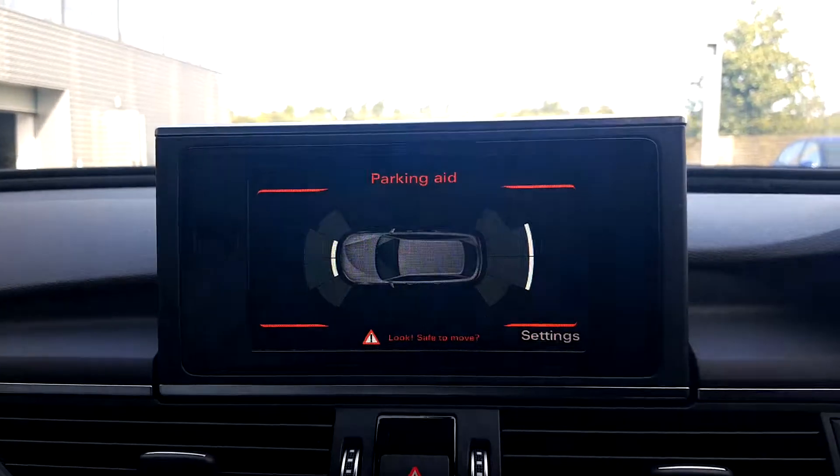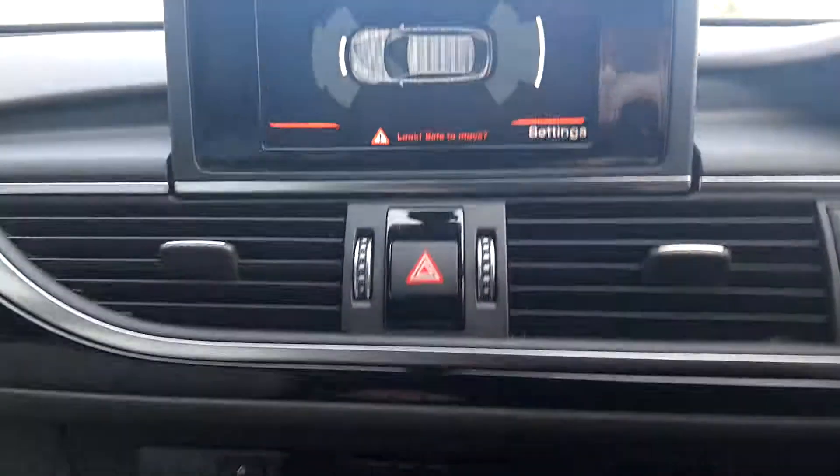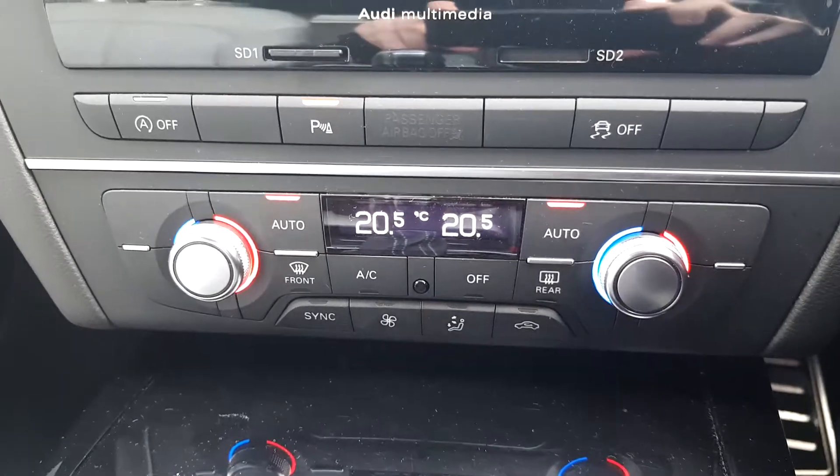The car features radar, and also a visual radar display for the front and rear parking sensors. There is also dual climate control in the front seats.